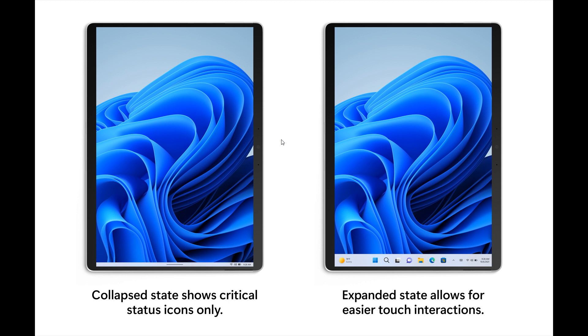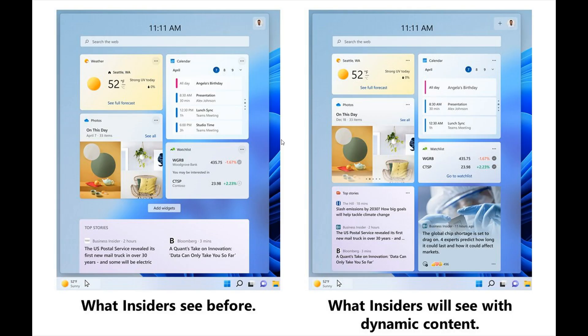The next change is to do with widgets and the news feed in Windows 11. Microsoft experimented with bringing together the widgets and news feed experiences, blending the feed to contain both widgets and news content. This makes it easier to discover and engage with new widgets and news content through your feed. If you've already customized your widgets board, all your pinned widgets will be exactly where they were before this feature rolled out, so your customizations won't be lost.